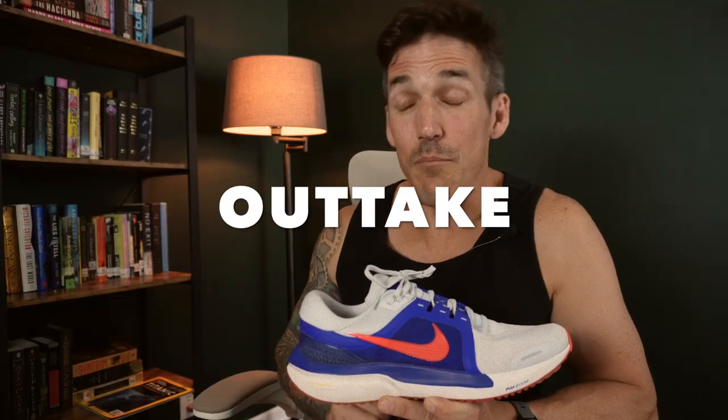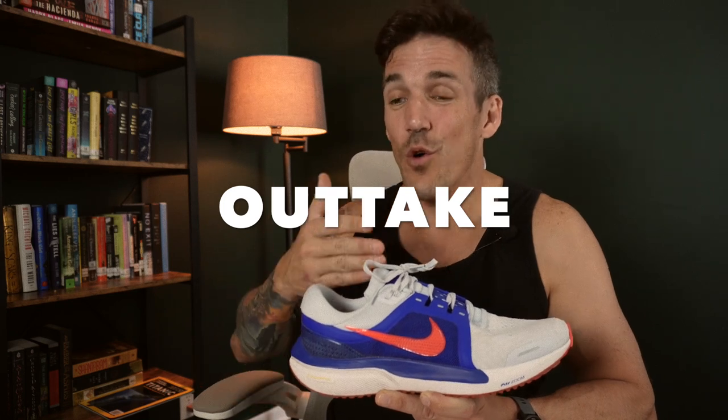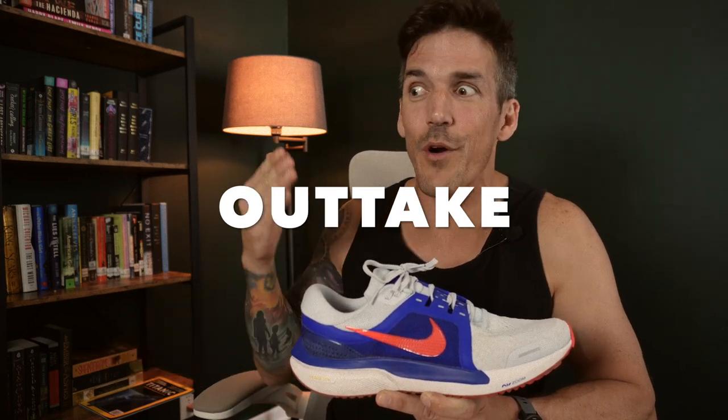If I answer that question the video will be over, and I need it to go over seven minutes so we can run more ads and I can make more money. You think this mezzanine is going to pay for itself? The cost of lumber is outrageous. You make about $2 a day from YouTube. We're the same person — can we just talk about the shoe please? What you just witnessed was more exciting than actually running in the Vomero 16.